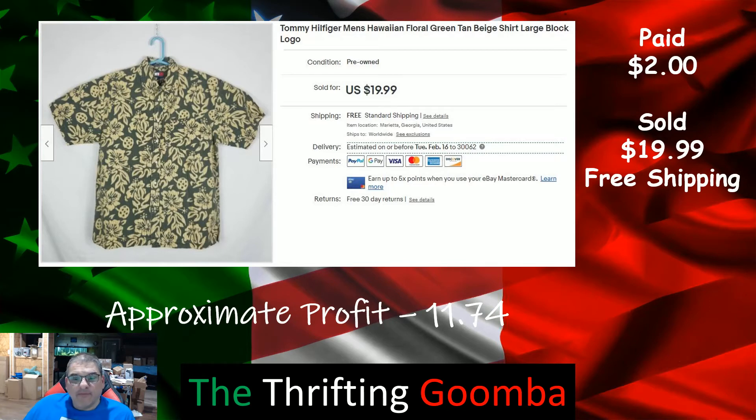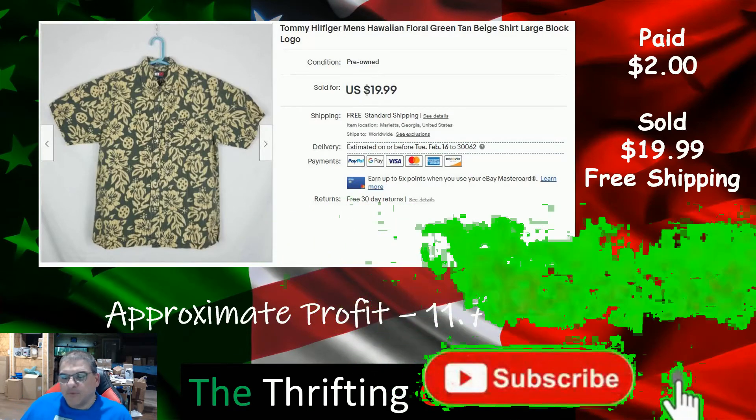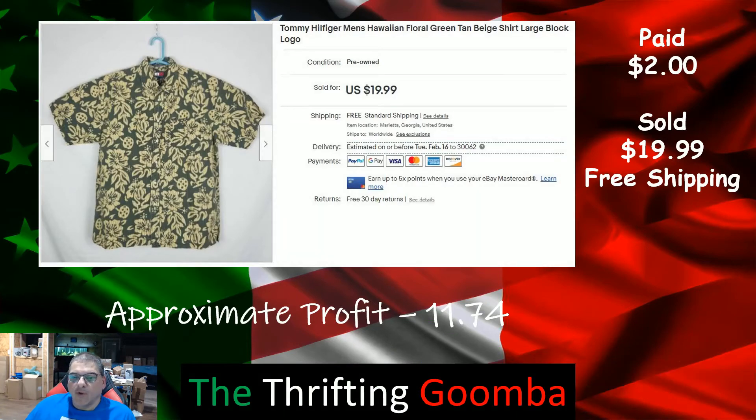Hey, if you've been watching this far, do me a favor — like, comment, subscribe, hit the little bell, and make sure you're getting notifications when I drop videos.